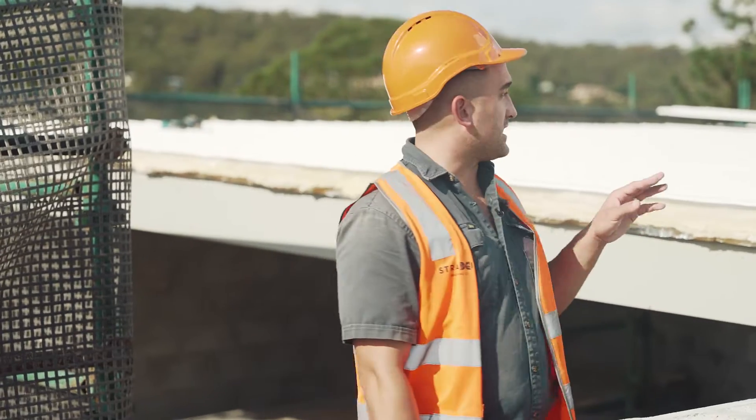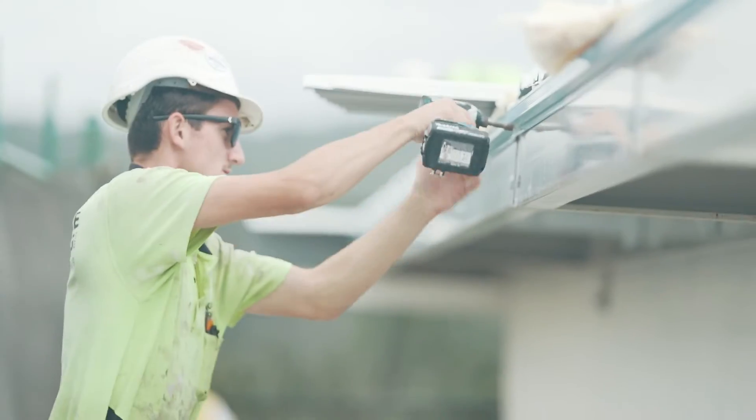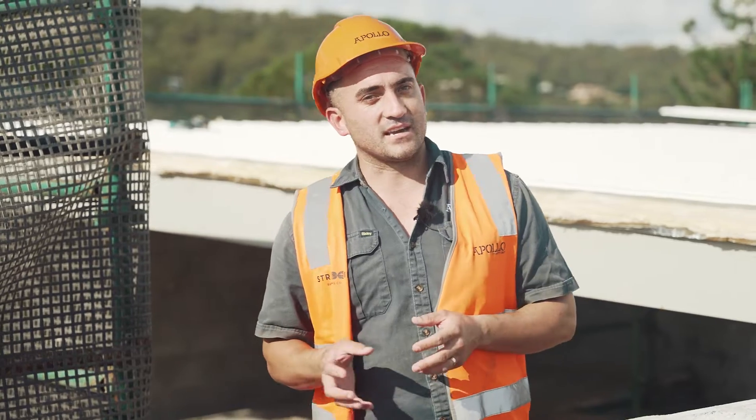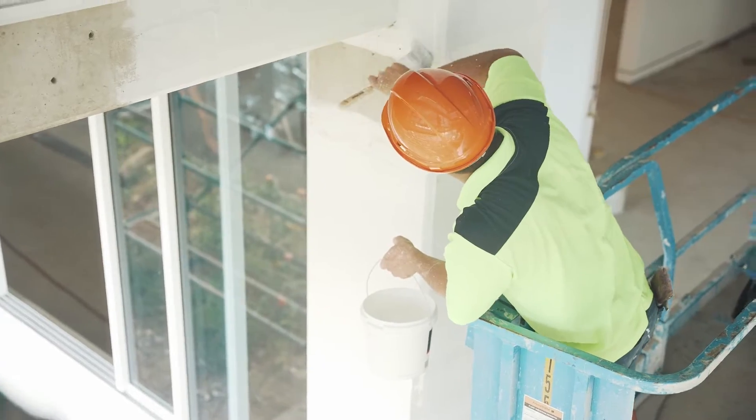Today here on site we have the crew behind us finishing off the last touches to the roof, making our building watertight. This is a big milestone for us here on site, allowing us to commence the progress of the fit-out to the internal level one bar and also the level two bar.